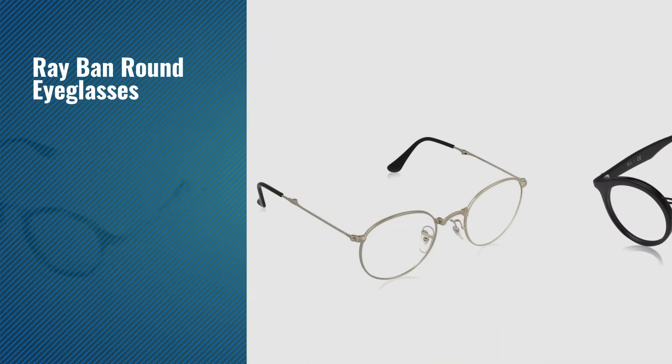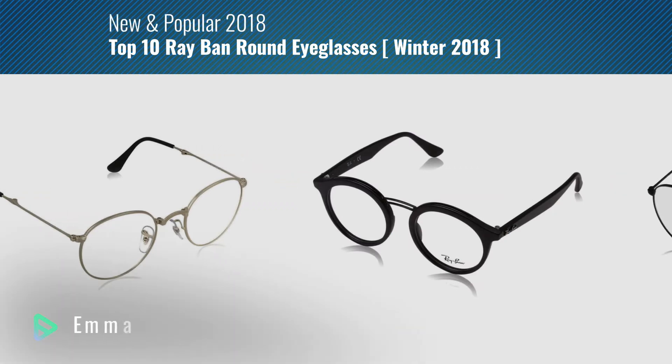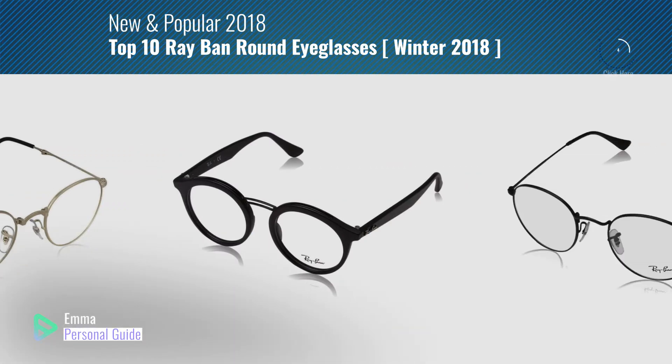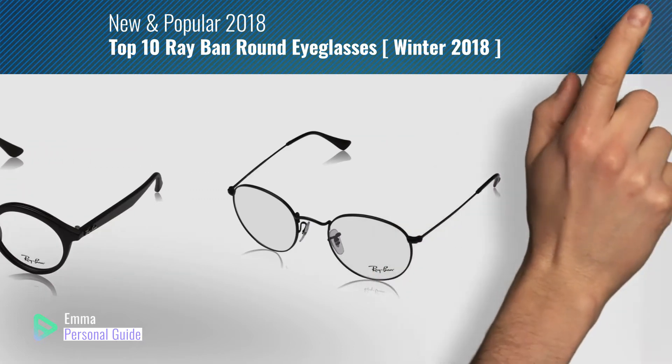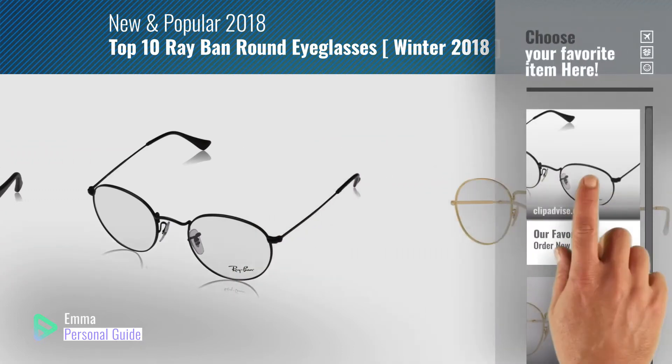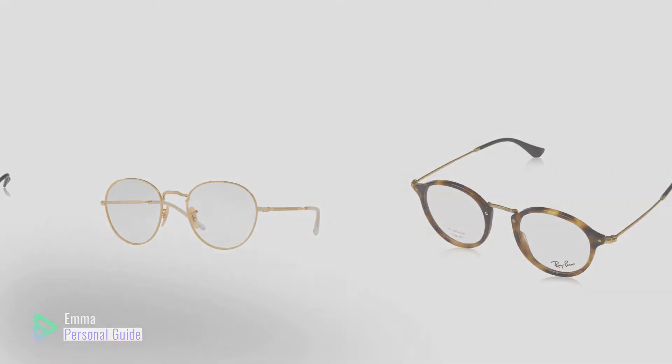If you're looking for Ray-Ban round eyeglasses, this video is for you. My name is Emma, your personal guide, welcome to our channel. At any time you can click this circle in the corner and get more info and real-time deals on your favorite products. Ready? Let's start.